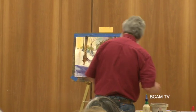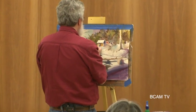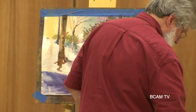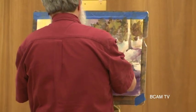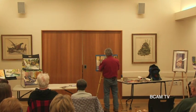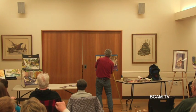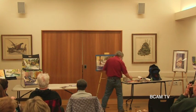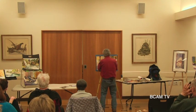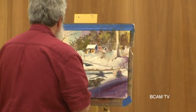Oh! It's all wet. Sorry. I have to let it dry — it's all wet.